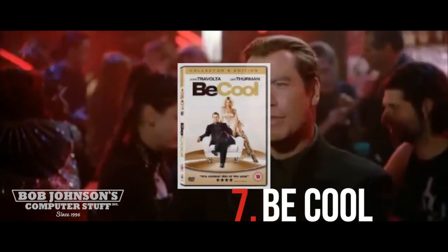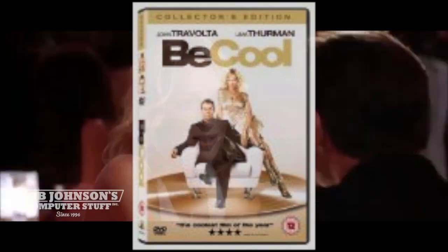Coming in at number 7 is Be Cool, starring John Travolta, Vince Vaughn, and Uma Thurman. Raja uses his CF-29 Toughbook in his office.